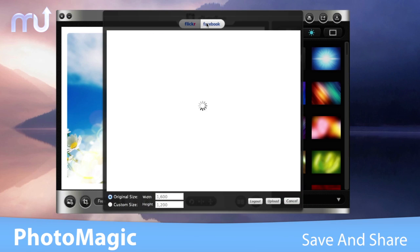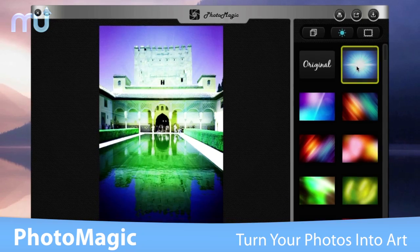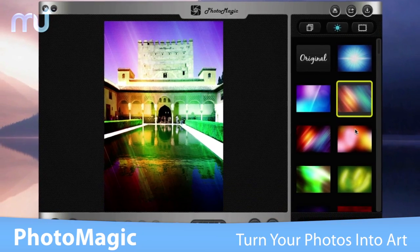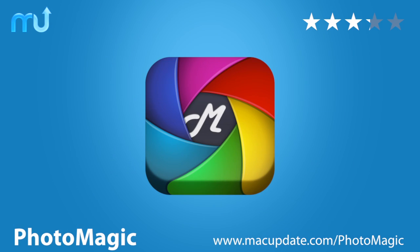Or upload directly to Facebook and Flickr. With an attractive interface and easy-to-use navigation, Photomagic ensures an unparalleled photo-enhancing experience. Buy and download it today at macupdate.com/photomagic.